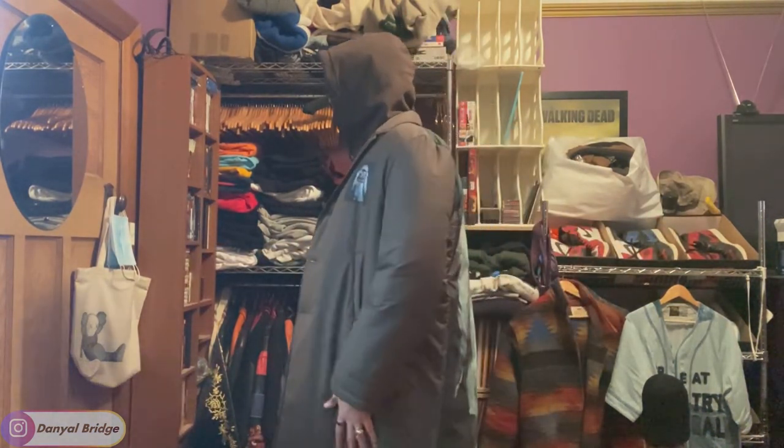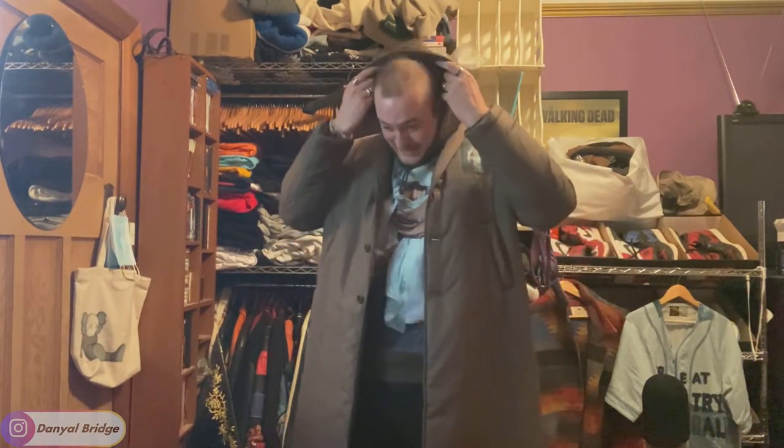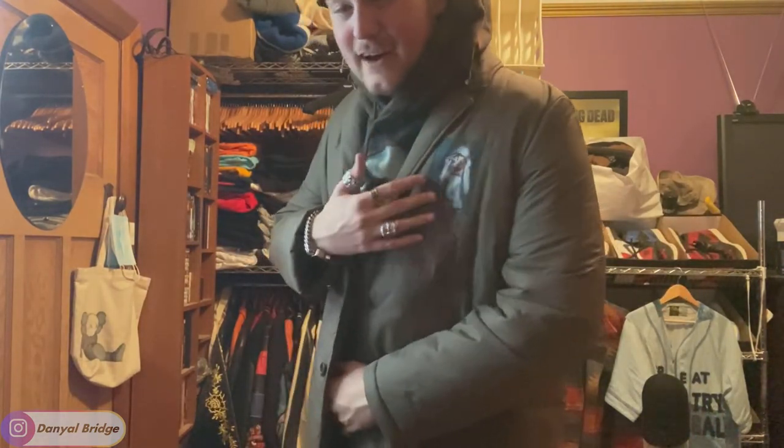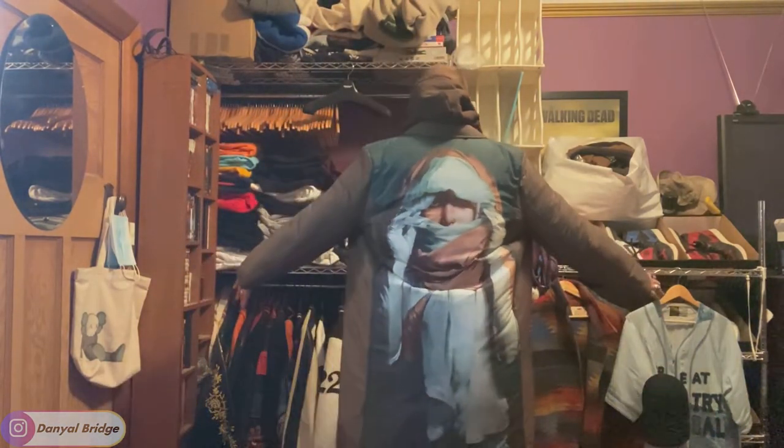I don't actually own any polyester jackets, so this is my first. It's just a really nice, lightweight jacket but also keeps you very warm. Again, it's like 11pm on a Friday — I could just clock off now. But yeah, I'd love to hear your thoughts on the jacket itself. Do you like it? Do you like the artwork on the back? Let me know everything you have to say down in that comment section below.